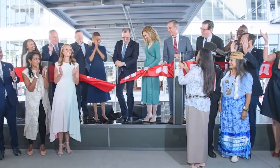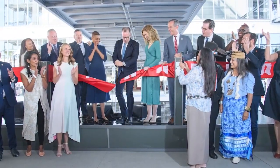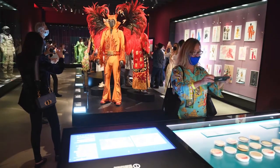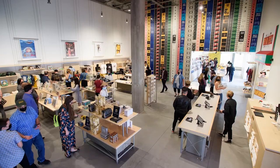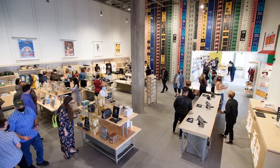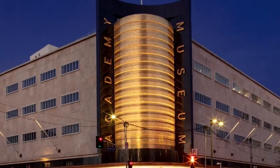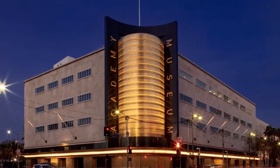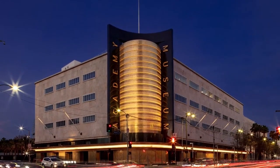Since its opening, the museum has made an immediate contribution to Los Angeles, helping to solidify Museum Row on the Miracle Mile as a major cultural institution and visitor destination. We're not just attracting visitors from around the world, but it's a real center for people in Los Angeles that they want to come back. Hollywood is always reinventing itself, so it only seems appropriate for a building to reinvent itself to showcase the spectacular history of the movies.